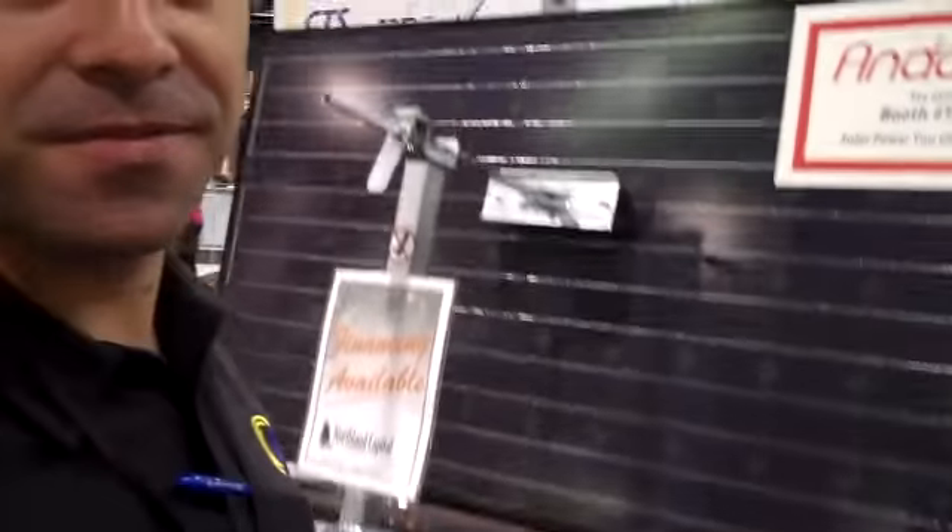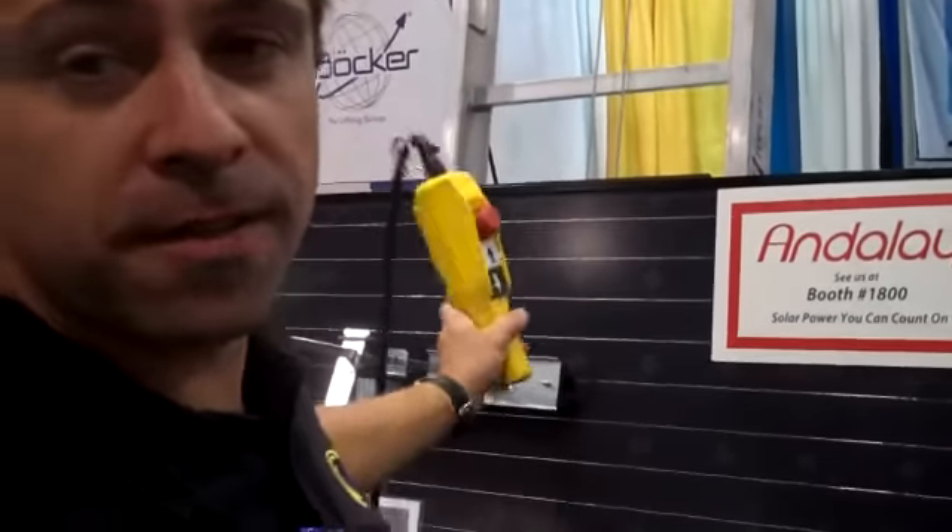So CPS, where are you located? Virginia. What part of Virginia? Washington, Virginia. Very nice.